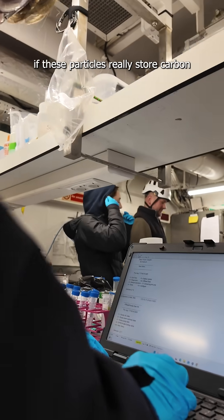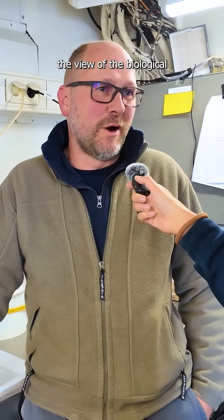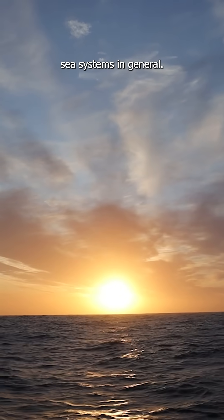In essence, if these particles really store carbon for centuries, this might change the view of the biological carbon pump, but also the deep sea systems in general.